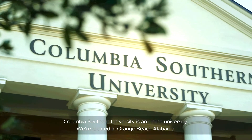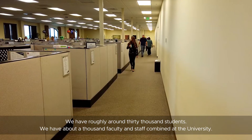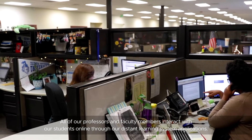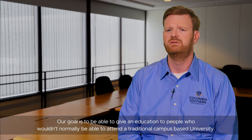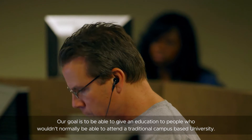Columbia Southern University is an online university. We're located in Orange Beach, Alabama. We have roughly around 30,000 students and about a thousand faculty and staff combined at the university. All of our professors and faculty members interact with our students online through our distant learning system applications. Our goal is to be able to give an education to people who wouldn't normally be able to attend a traditional campus-based university.